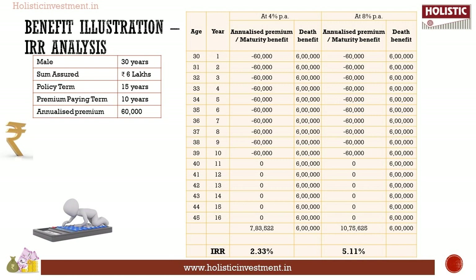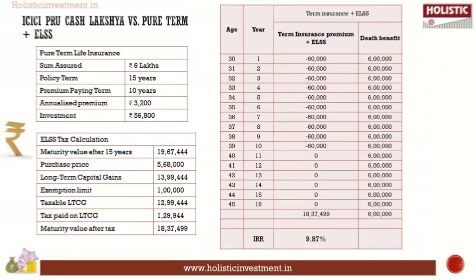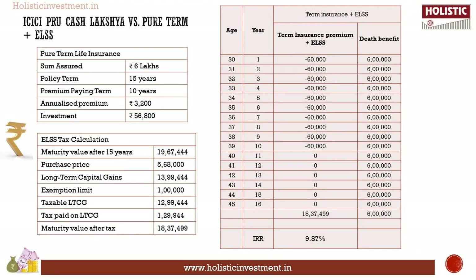The sum assured is too low and the returns are not convincing for an investor. IRR calculation reveals that investing in ICICI Pro Luxury Plan will not be beneficial — both the investment component and insurance component are not favorable. Let us do a comparison analysis. Assuming the same premium is invested in other instruments, this will help you compare the returns and decide on your investments.